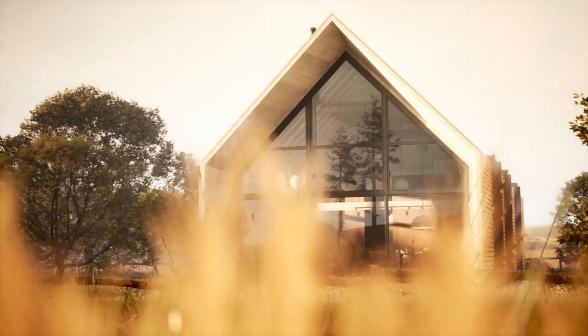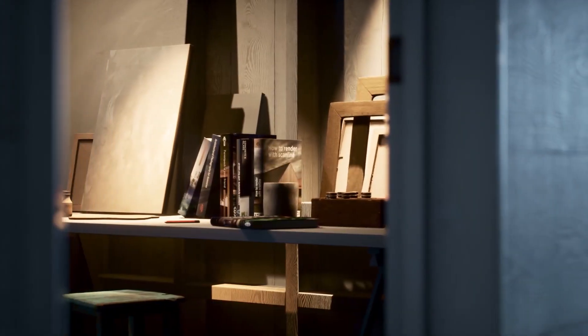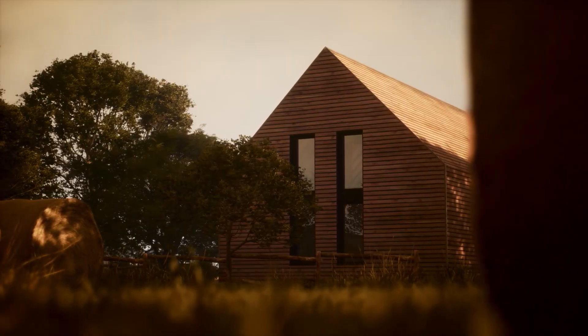Next up is the latest teaser for the State of Art Academy's Unreal Engine for ArcViz online course. They're still updating and improving this lovely scene. Hop over to the forums to share your feedback with Seth.